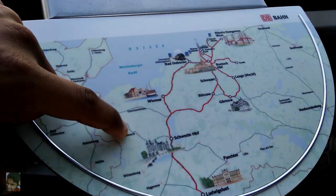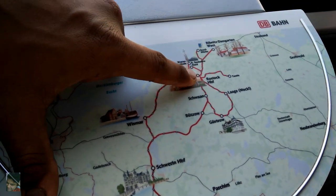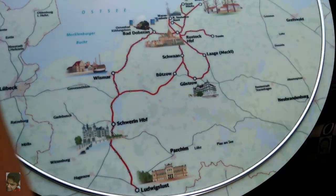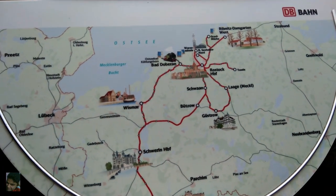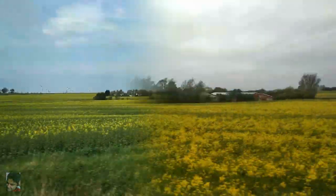In order to reach Rügen, I first changed at Lübeck to a train which brought me to Rostock. From there, I had a regional connection before finally reaching my stay location for the night at Sagaar. During the ride, the sun kept playing hide and seek with the clouds but the views were fantastic throughout.